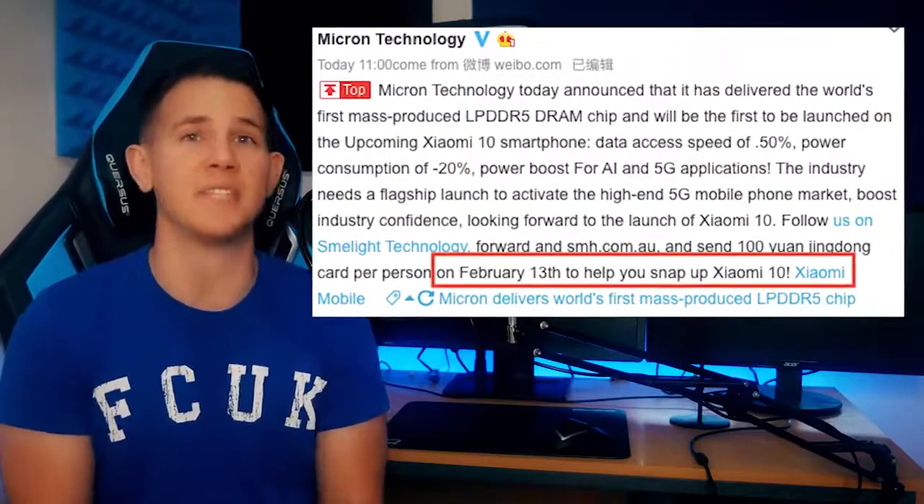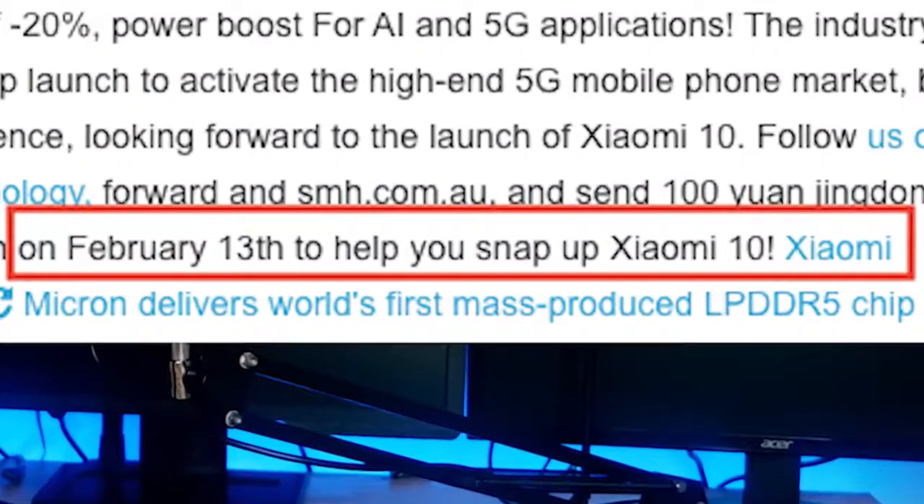In their post, they actually specified the date of February 13th, making fans think that this is of course going to be the official release.